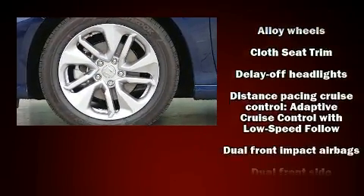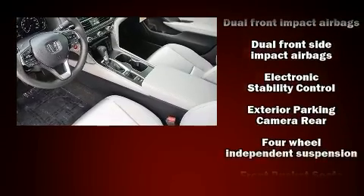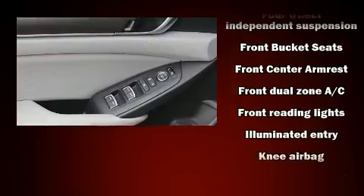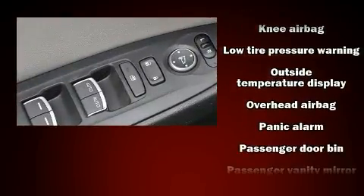Honda ensures the safety and security of its passengers with equipment such as dual front impact airbags with occupant sensing airbag, head curtain airbags, a panic alarm, and four-wheel disc brakes with ABS.